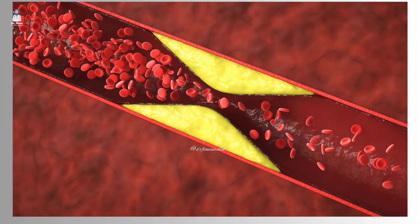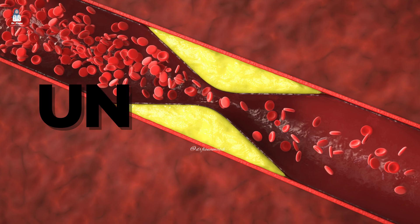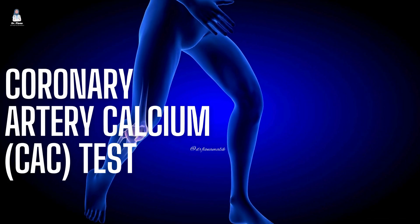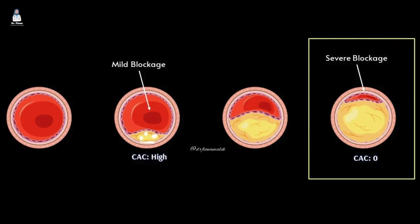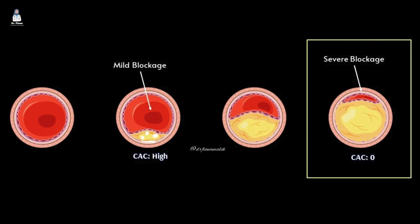Soft plaque is approximately four times more common than calcified plaque and poses a higher risk due to its instability. When you take a coronary artery calcium CAC test, you receive a score representing the amount of calcified plaque in your arteries. However, it's important to note that this test primarily detects calcified plaque, not soft plaque, which can be even more dangerous.